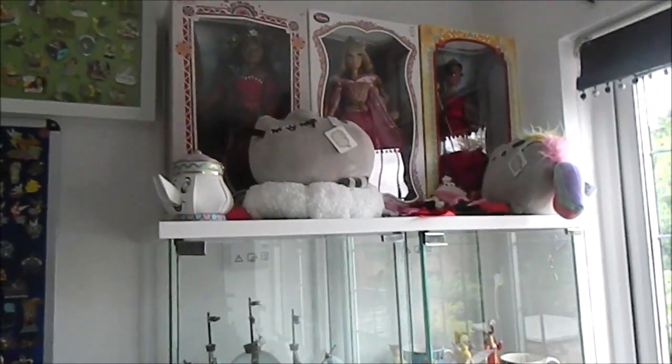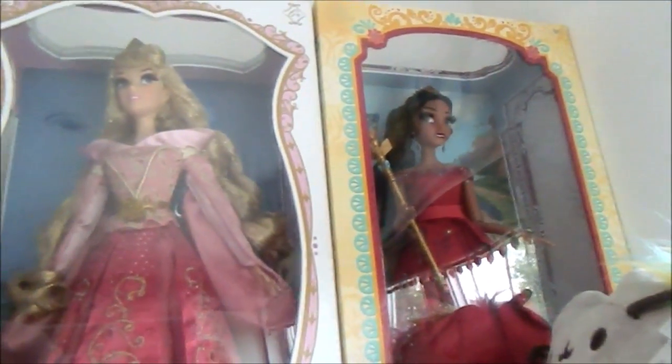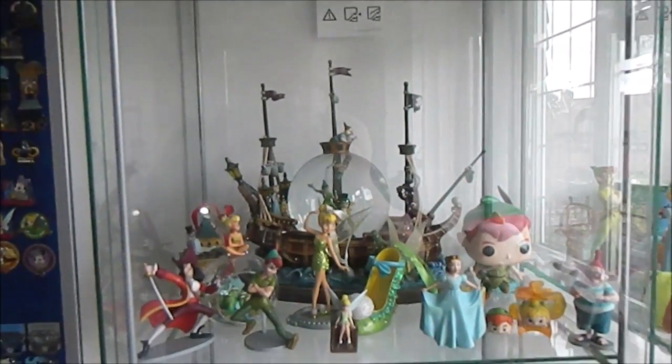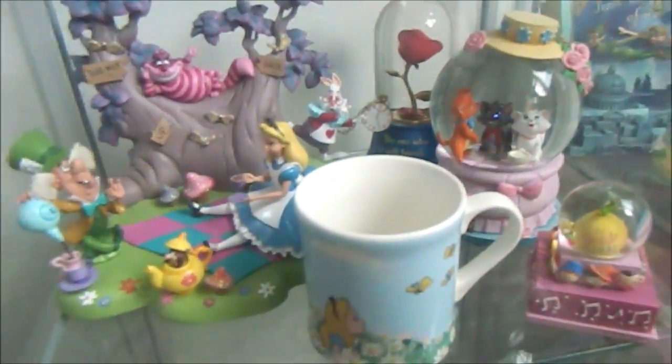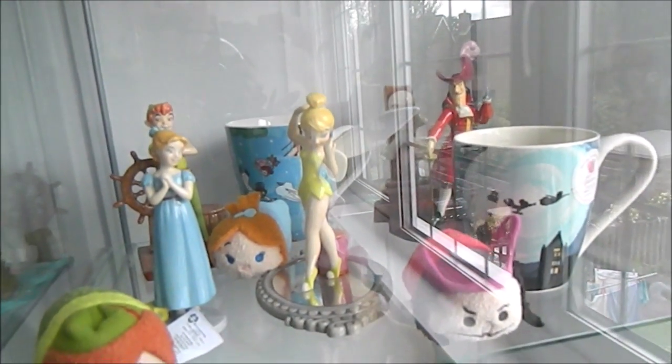Next are my glass cabinets. These have my limited edition dolls — more of the 17-inch ones at the top — so I have Moana, Aurora, and Elena, with some figurines, and then Mrs. Potts and Primark pieces. In these glass cabinets I have different collections, so this is my Peter Pan collection, or some of it. Moving on to my card by hearts, my Disneyland Paris stuff, and then this is all Peter Pan — this section. So I have all my Peter Pan stuff down here, all my Royal Doulton stuff.